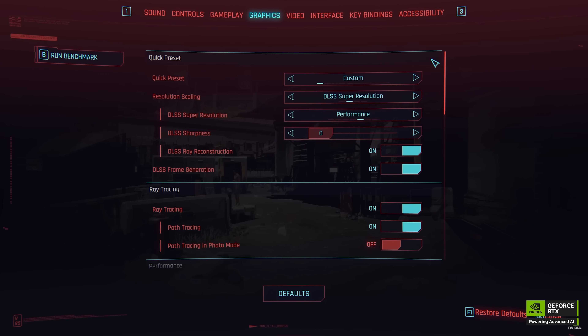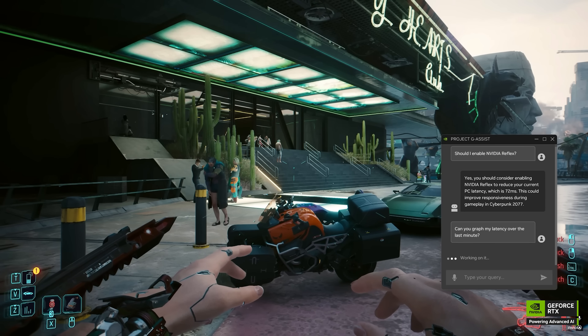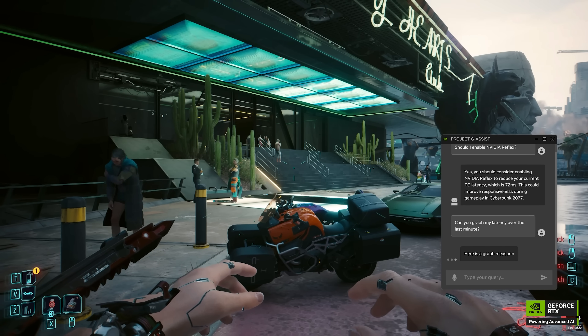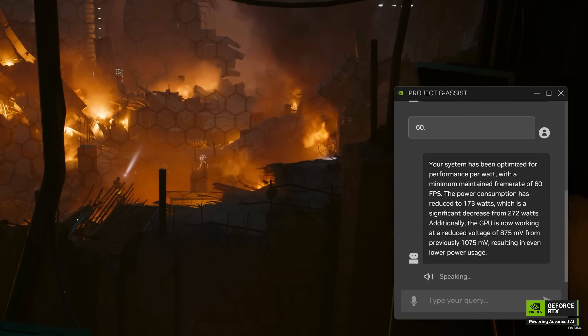Not just tuning graphics settings — Project G-Assist is also capable of overclocking your GPU with a one-click solution. Just leave it to Project G-Assist and it will take care of getting you the best results. If you want to know more, definitely check out all the details in the description and try it out.